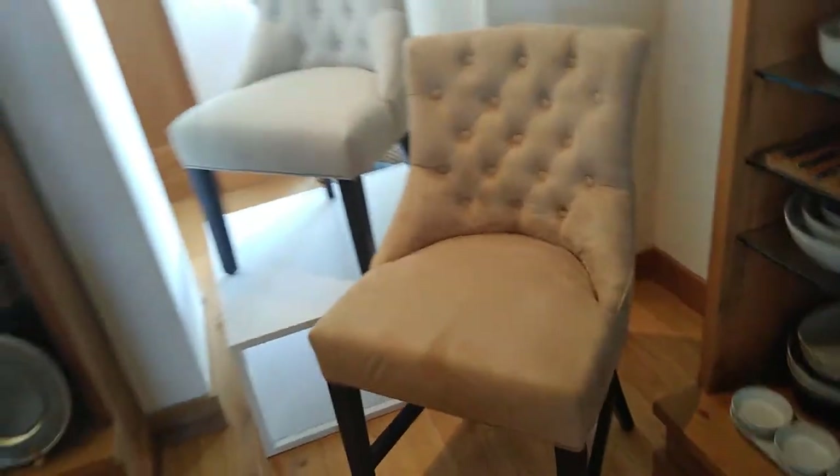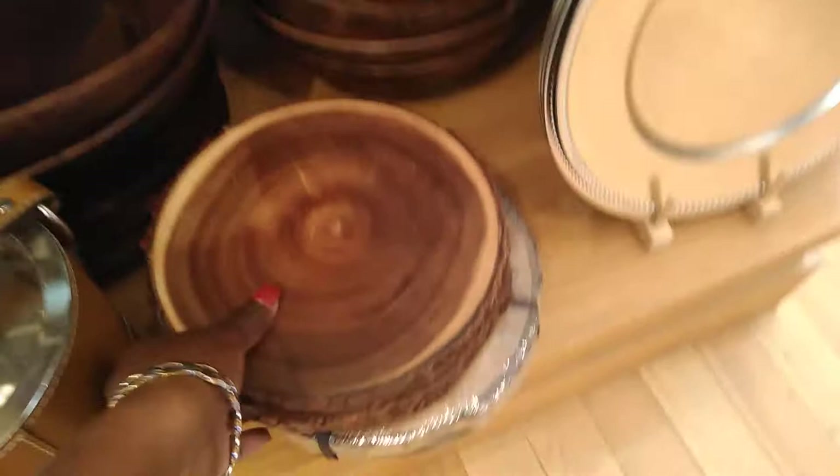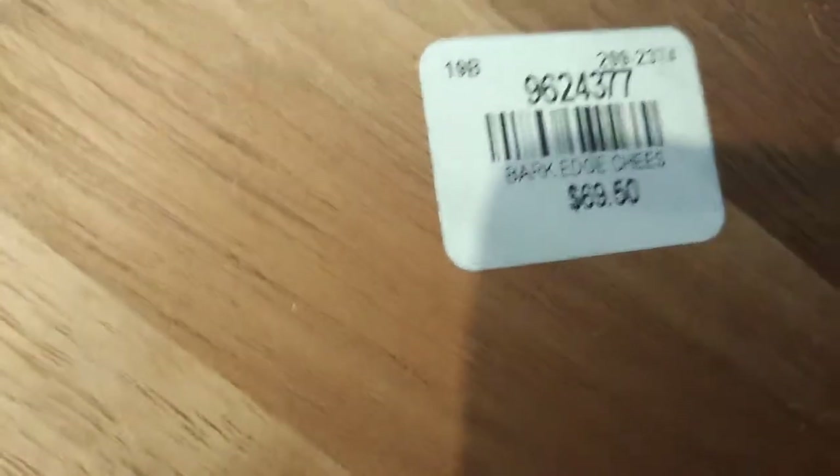These chairs are nice. I like this — it swivels too! It is $69.50, if the camera didn't pick it up. See, it swivels!